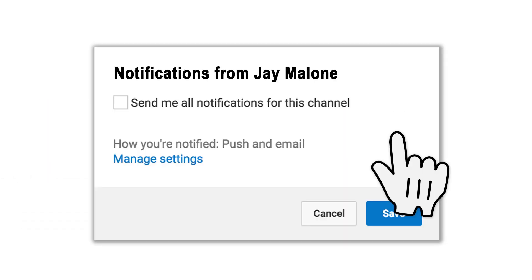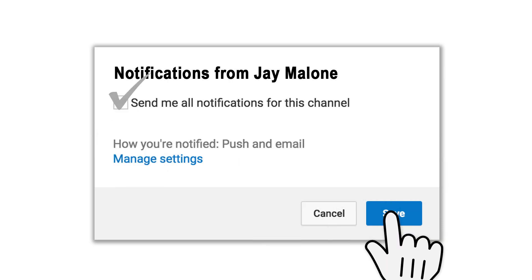If this is your first time to the channel and you enjoy photography, drones, technology and other related things, then start off by hitting that subscribe button. Tap the little bell icon next to it — that way you won't miss anything.